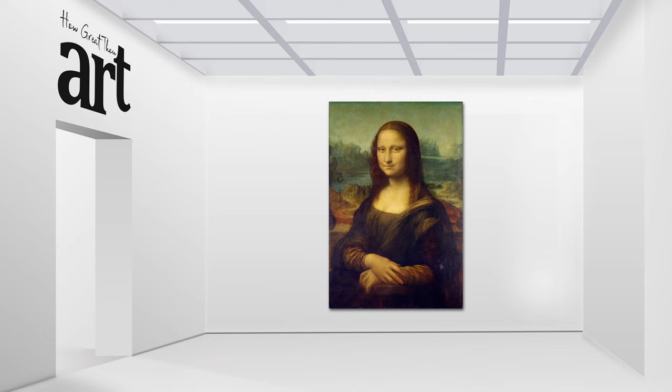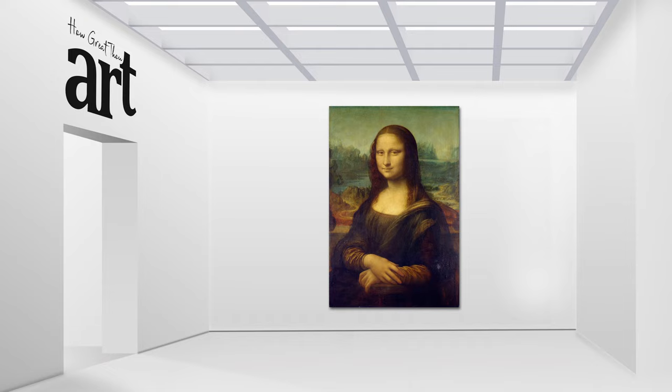So, whether you're a fan of the enigmatic smile, the masterful technique, or just the history behind it, the Mona Lisa is a painting that will always be admired and celebrated.